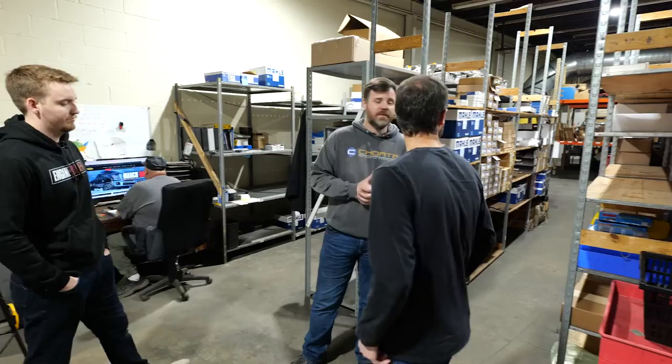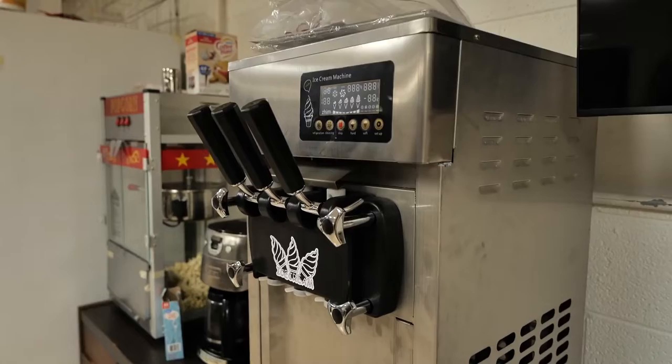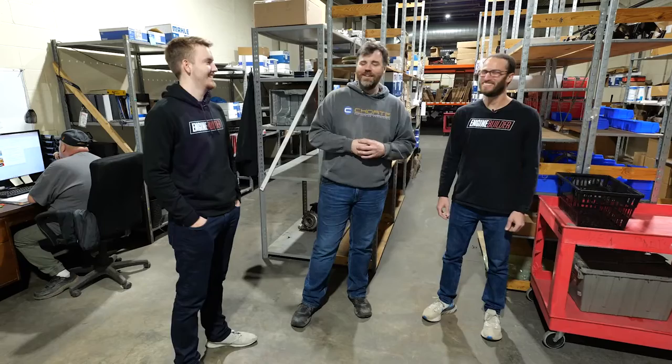In the parts department, we have all the parts components to keep our line going. A lot of people don't realize we also sell parts online — we have e-commerce. Because we buy in such bulk, building 600 to 700 engines a year, we're able to pass that discount on to the customer. That's a lot of parts.